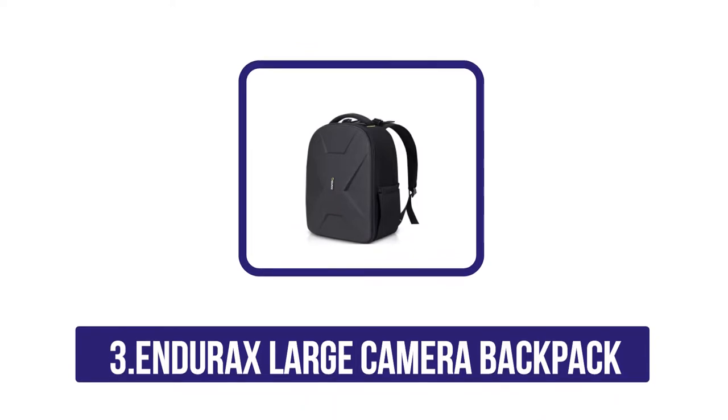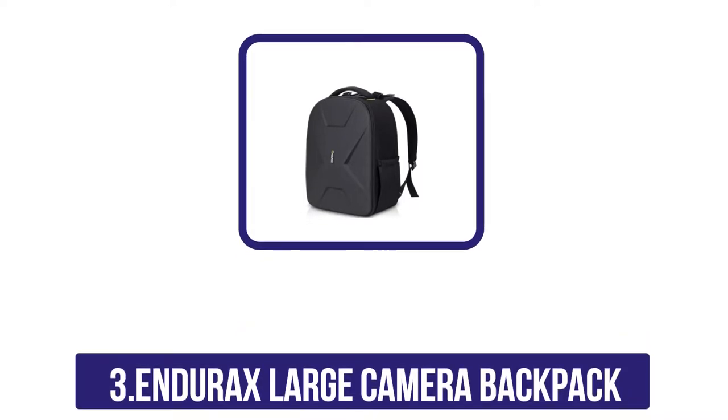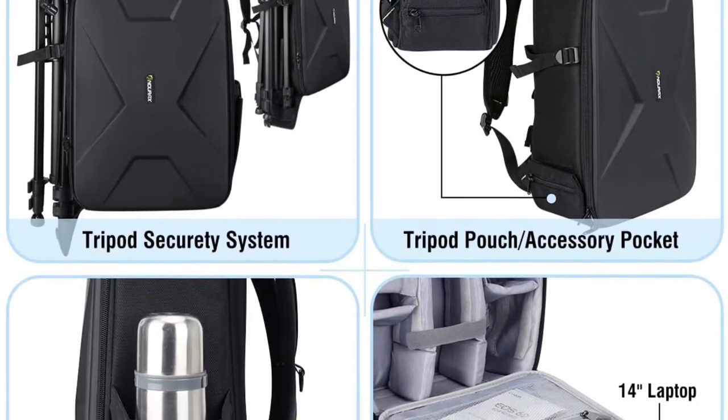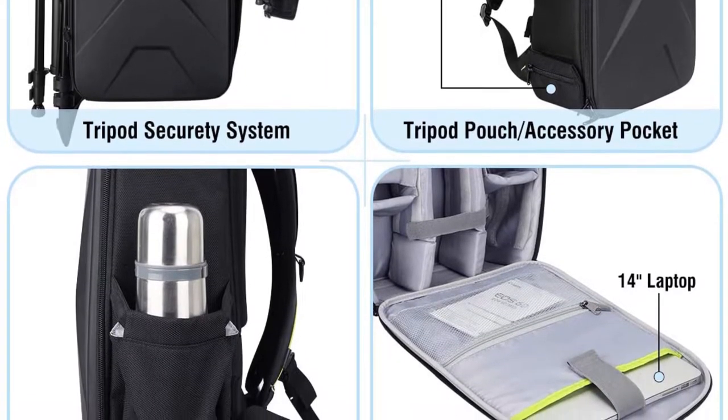At number three: the Indorax Large Camera Backpack. We needed a large backpack for our vacation in Maui. We were looking for a backpack that would hold all of our camera gear as well as have some extra room for souvenirs. We found this Indorax Large Camera Backpack and we are glad we did — it is very well made and has lots of space.